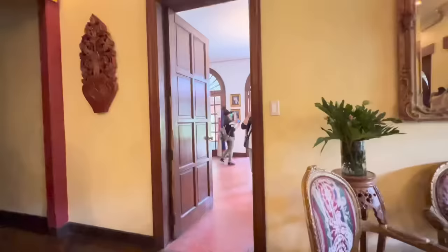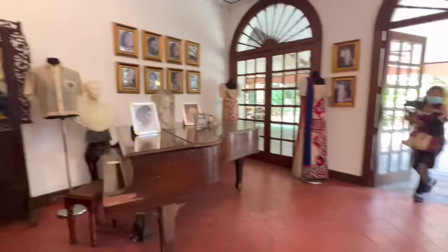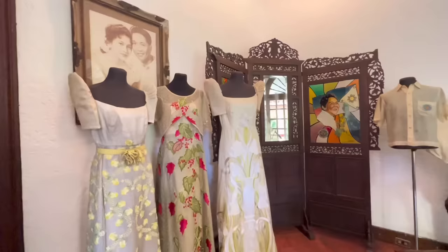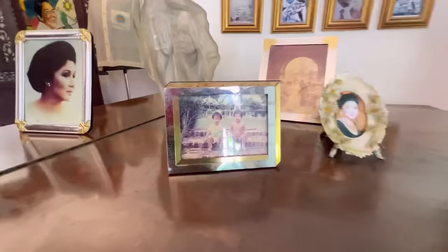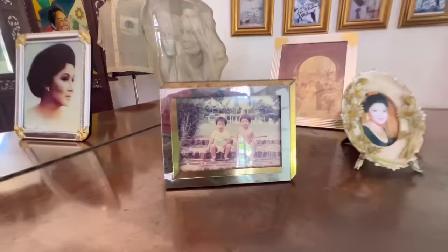Try naman natin pasukin itong kabilang kwarto na ito. Tingin ko papunta na po sa labas yan. At dito, makikita natin yung frame mga dati pong damit ni First Lady. At itong piano. May mga picture pa dito. Hindi ko lang kilala kung sino ito. Sa mga nakakilala niya, sino po kaya yan?